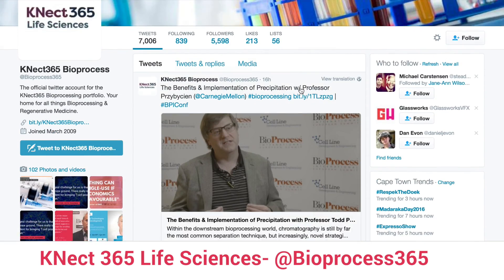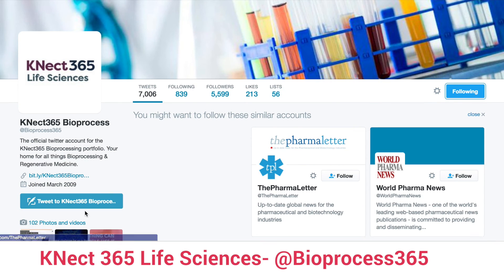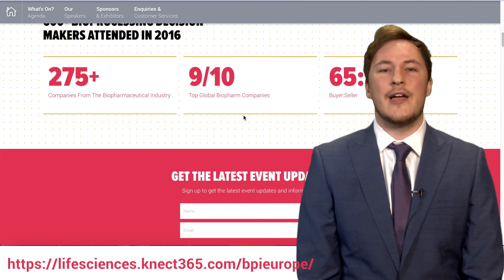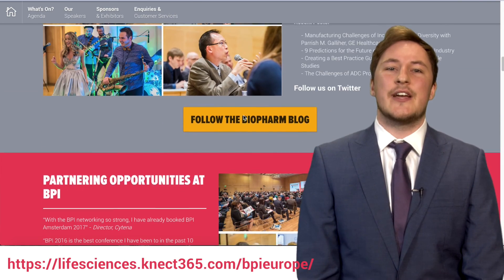But what do you see as the facility of the future? Let us know via social media or on our website — we'd love to hear your opinions. Make sure to check out the website in the link below to watch all the highlights and more interviews from this year's conference. We look forward to seeing you next year in Amsterdam.